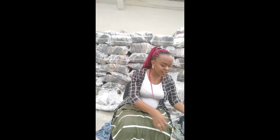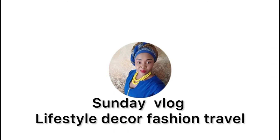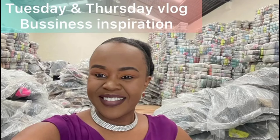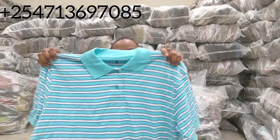Today I want to talk to you about a polo t-shirt, also called a collar t-shirt or three-button t-shirt. Can you see it has a collar and it has three buttons? That is what we call a collar t-shirt, polo t-shirt, or three-button t-shirt. This bale is what we're going to open today in this vlog.